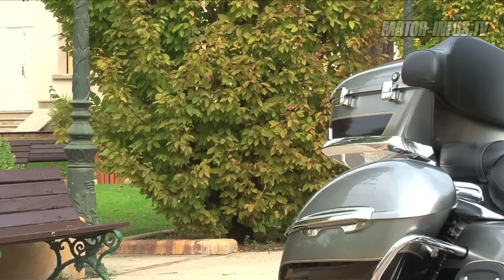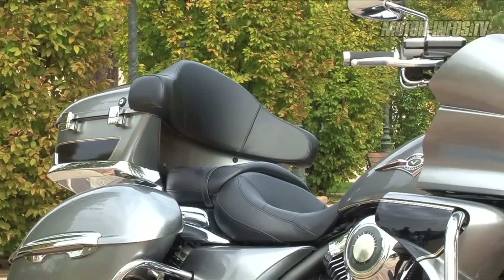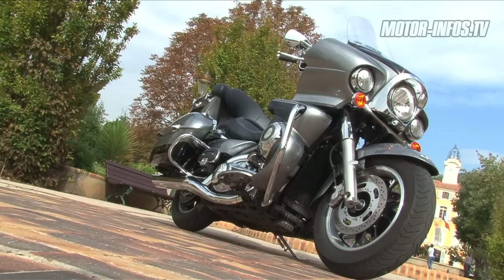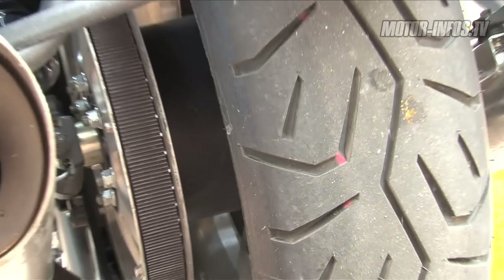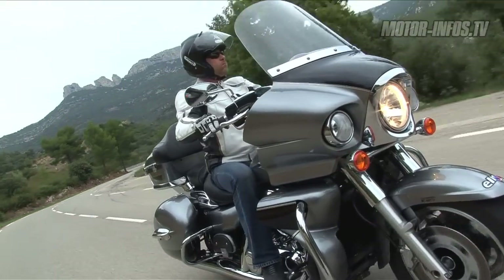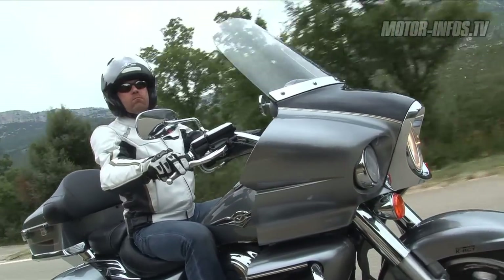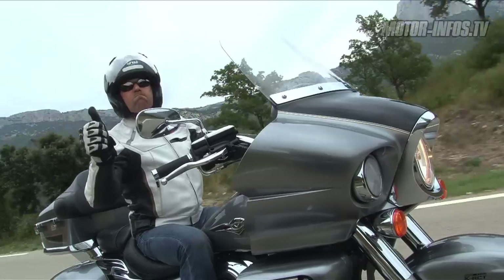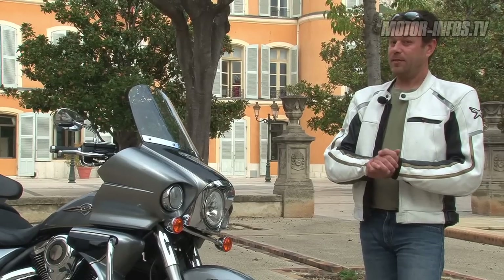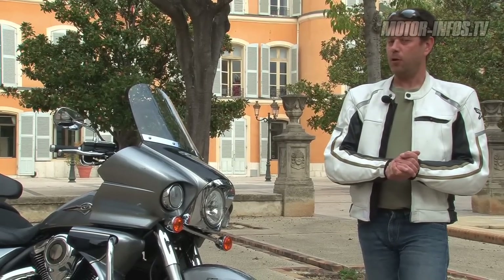Esthétiquement, il est clair que les puristes de la marque de Milwaukee vont crier au scandale, puisque cette VN1700 Voyager, c'est un vrai copier-coller d'une Harley Davidson Electra Glide. Mais qui dit copier-coller dit aussi gage de qualité, et là pour le coup, avec cette Kawasaki, on n'est pas déçus. La finition est vraiment très très bonne, il y a une vraie impression de sérieux sur cette machine. L'avantage, c'est que Kawasaki a eu la très bonne idée de ne pas copier le prix.